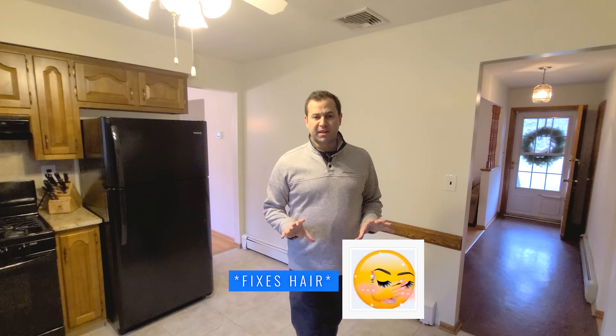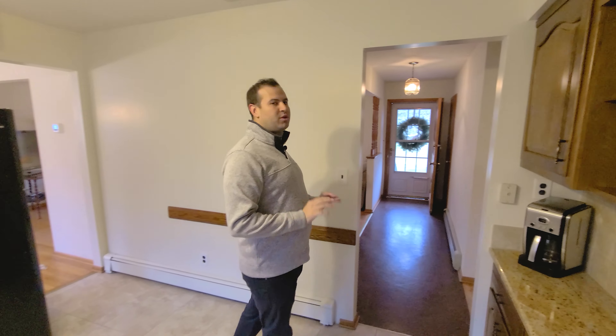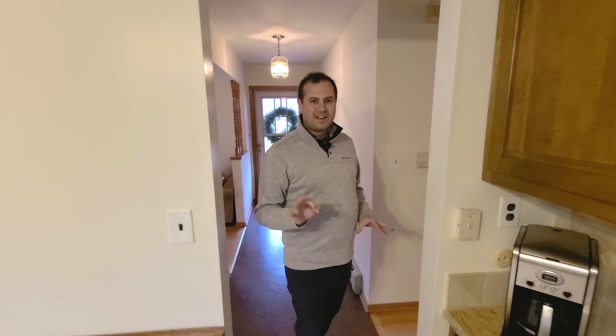Right down there you have your staircase to your unfinished basement. The basement spans the entire floor plan of the house, so you have an absolute ton of storage. It has really good ceiling height, so if you want to finish it, you definitely can.